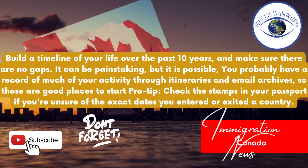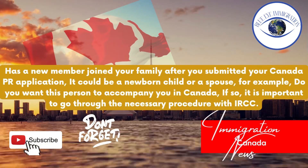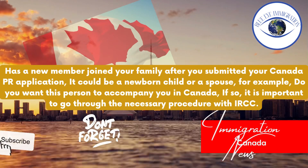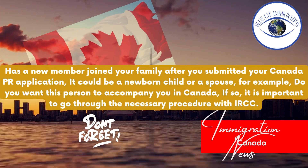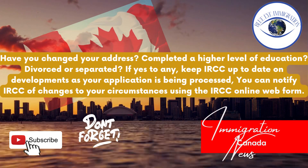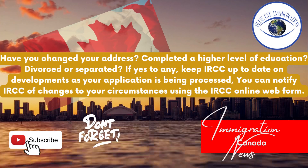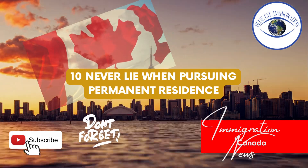Tip nine: Tell IRCC of any change in circumstances. Has a new member joined your family after you submitted your Canada PR application? It could be a newborn child or a spouse, for example. Do you want this person to accompany you to Canada? If so, it is important to go through the necessary procedure with IRCC. Have you changed your address, completed a higher level of education, or divorced or separated? If yes to any of these, keep IRCC up to date on developments as your application is being processed. You can notify IRCC of changes using the IRCC online web form.